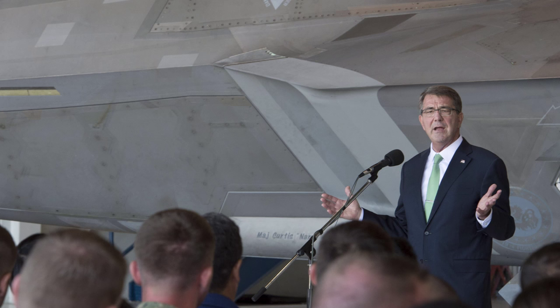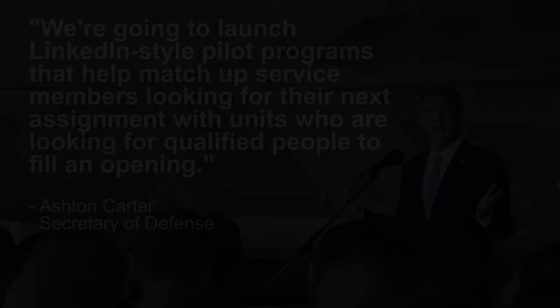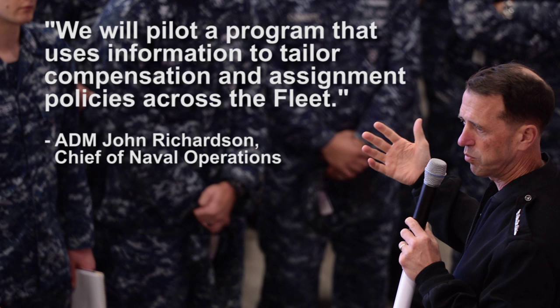All of these senior leaders — from Secretary Carter to Secretary Ray Mavis, to CNO, and then Vice Admiral Miranda of C&P — have given us the tools and the finances to go out and make the Navy better. They have a vision that this is the way of the future in terms of detailing. They want to make a system that is more transparent and focused on achieving better warfighting effects by building better teams and also retaining more sailors.